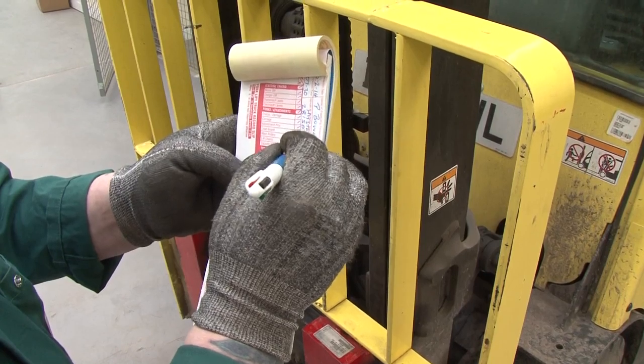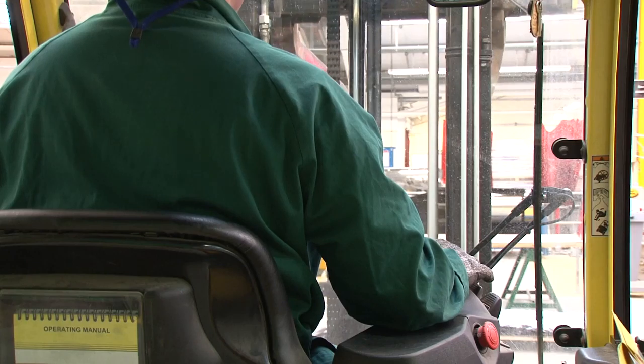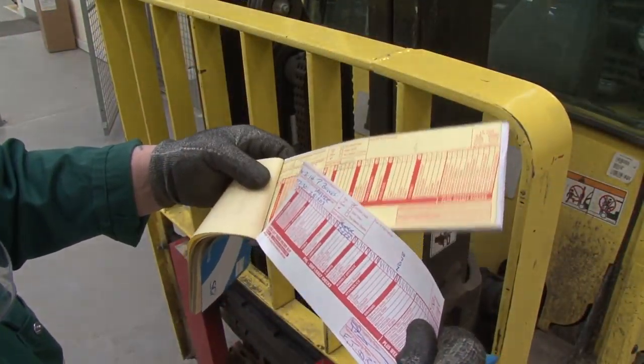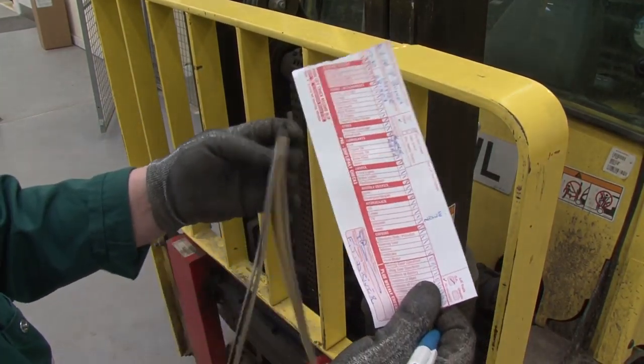Begin by making the checks as detailed on the sheet. If the machine shows no faults and is shown to be in a safe working condition, sign and date the completed sheet and tear it from the pad. Leave the carbon copy attached to the pad and place the completed sheet in the plastic wallet provided.